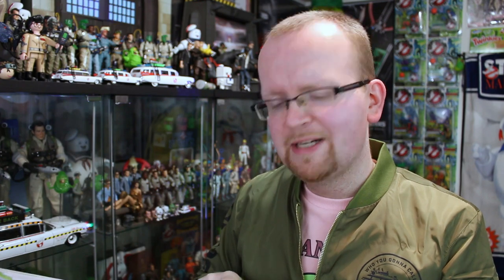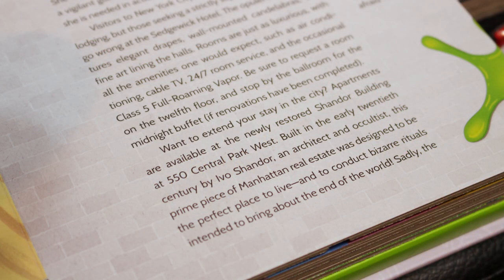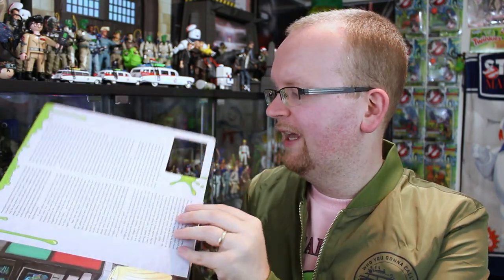For example, let me just read this passage here for you: "Want to extend your stay in the city? Apartments are available at the newly restored Shandor Building at 550 Central Park West. Built in the early 20th century by Ivo Shandor, an architect and a cultist, this prime piece of Manhattan real estate was designed to be the perfect place to live and to conduct bizarre rituals intended to bring about the end of the world." Pretty much every Ghostbusters landmark is featured in here, and it's really only two pages long.